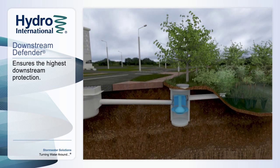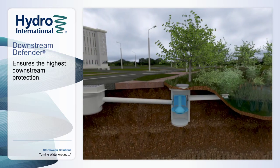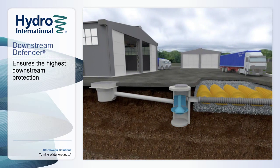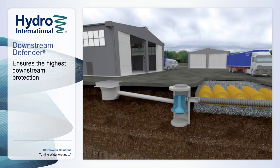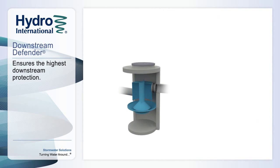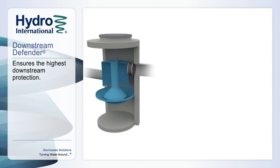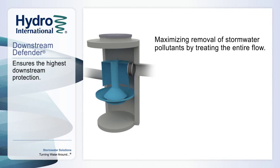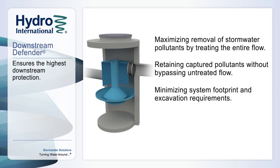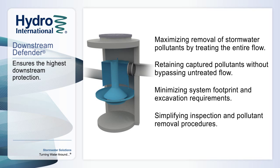Seemingly simple in appearance, over 30 years of testing and development has refined the flow-modifying components of the Downstream Defender to deliver a third-generation advanced vortex separator that ensures the highest downstream protection. The Downstream Defender outperforms all other separators through maximizing removal of stormwater pollutants by treating the entire flow, retaining captured pollutants without bypassing untreated flow, minimizing system footprint and excavation requirements, and simplifying inspection and pollutant removal procedures.